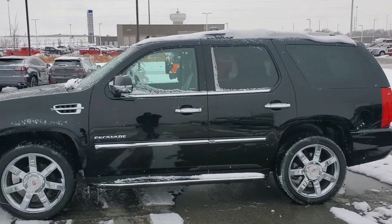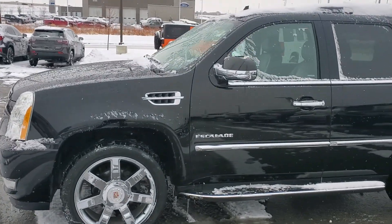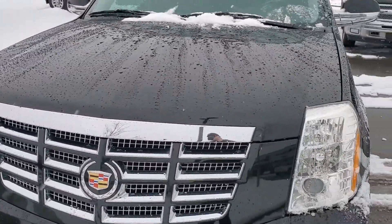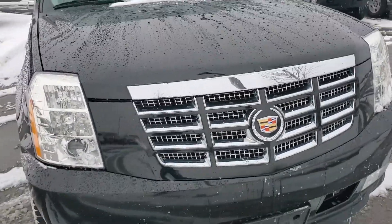Hello Michael, Jeremy here at Premier Auto Outlet. As you can see, here's the 2013 Cadillac Escalade that you inquired about. It's a very sharp looking SUV.